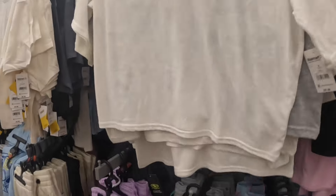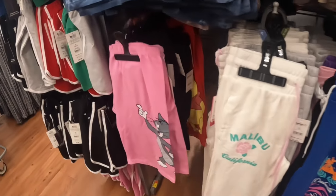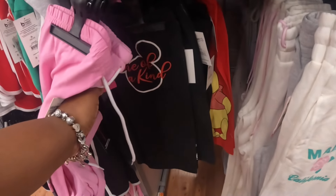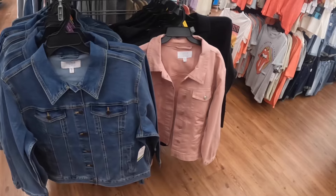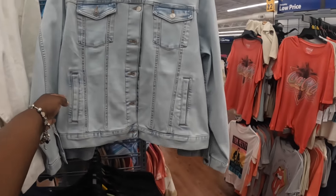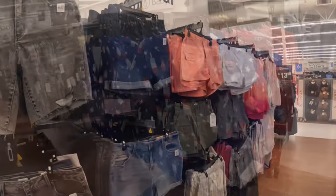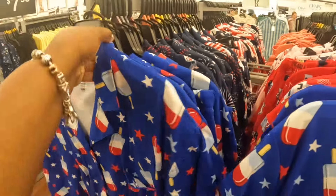They put some shorts over here — I was like, when are they gonna switch out the sweatpants for shorts? Some denim jackets by Time and True — black, pink, blue, white, and light blue — $23. I think we saw these shorts last week. Some new little PJs — these are $17 — new popsicle and rocket prints. They come with shorts.